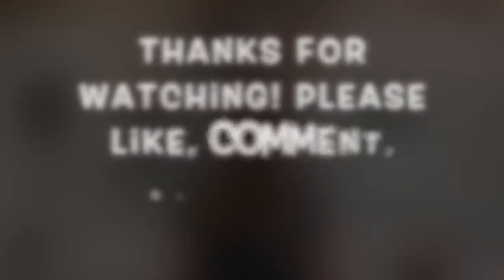Alright guys, I hope you have enjoyed this haul. If you have, please give me a thumbs up, comment, and subscribe to my channel if you haven't done so already. Hit that little bell button so you get notifications every time I upload. Until next time — bye!